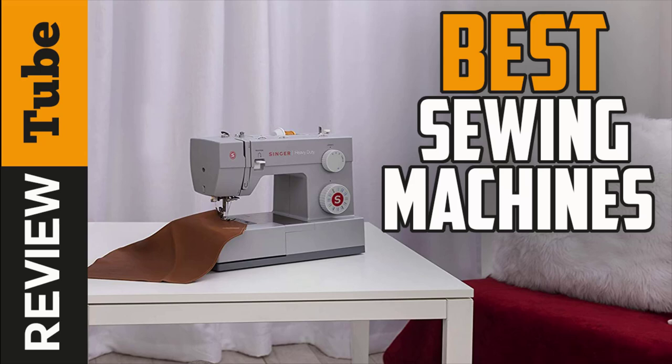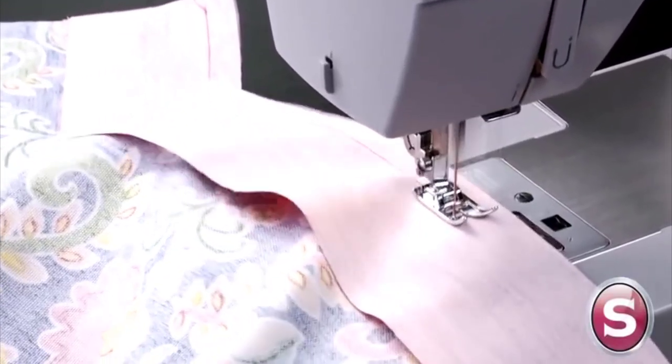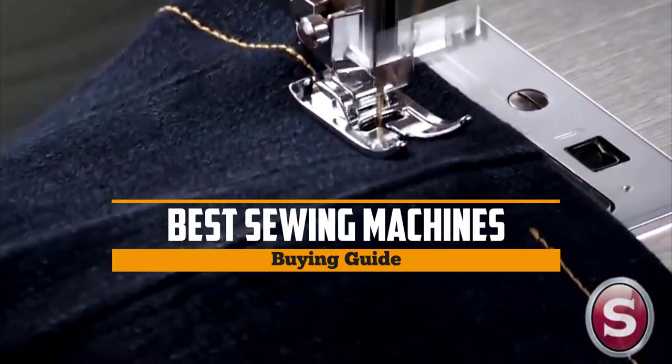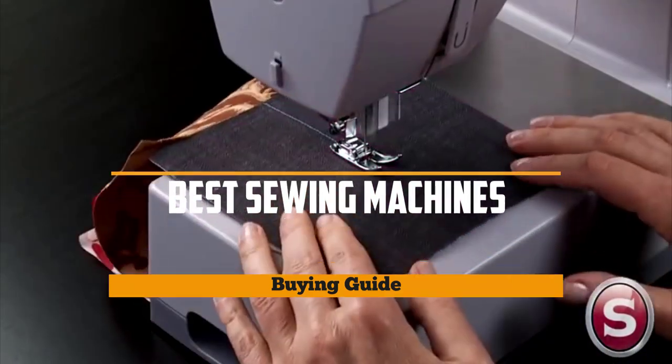Sewing is one of the most ancient practices in humankind — it's been practiced for centuries. Sewing machines have been tremendous in their improvements over the years. Stay tuned as today we'll bring you the five best sewing machines, whether you need the best of the best or just the most affordable option — we've got one that's right for you.